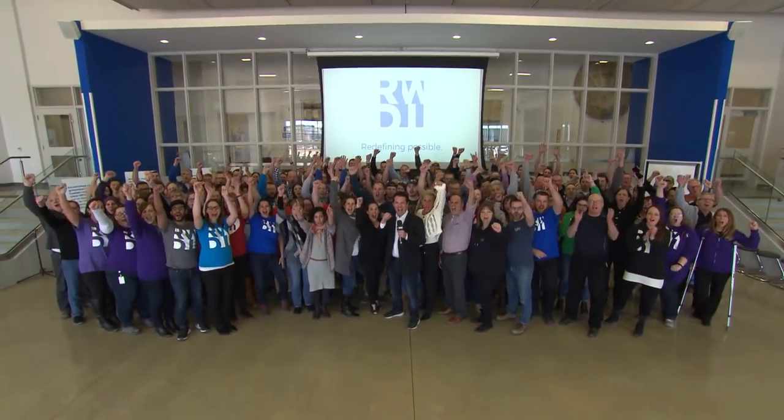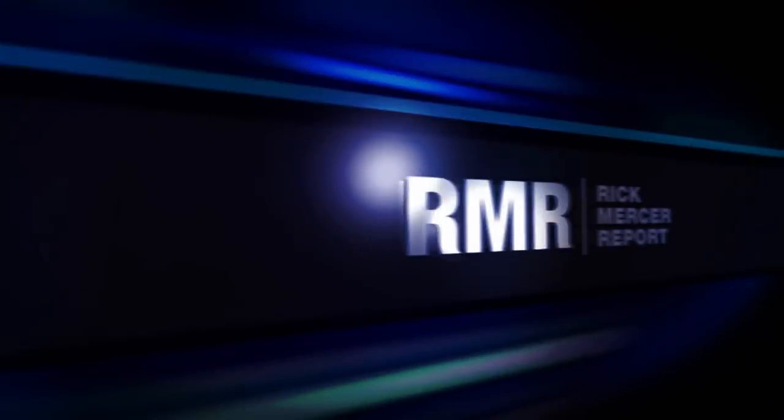You're watching the Mercer Report on CBC. Whoo! That's right!